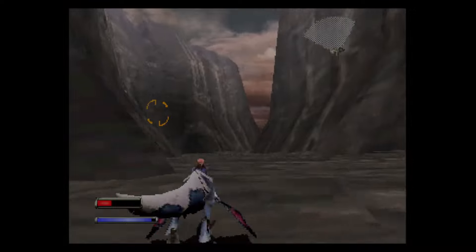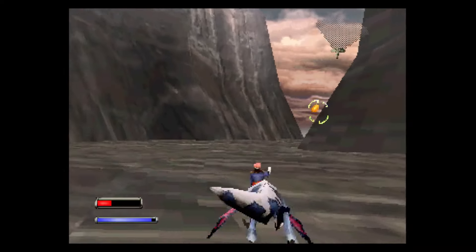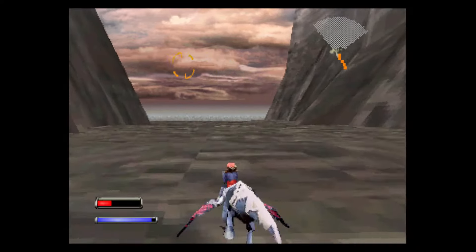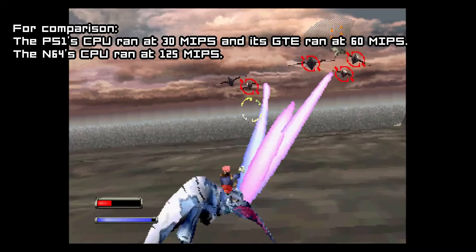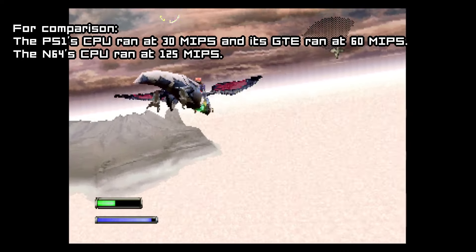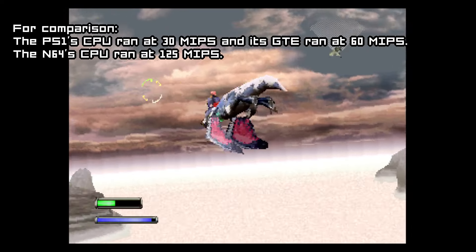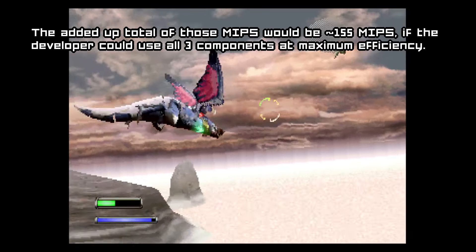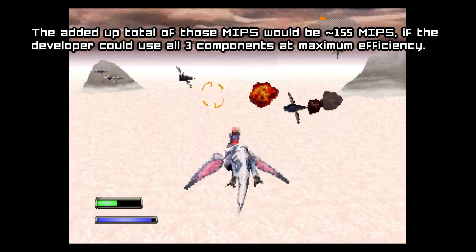So, hardware-wise, this one is rather complicated — I'll try my best to be as concise as possible. The Saturn had two CPUs, two SH2s running at 37 MIPS per CPU for a total of 74 MIPS. This wasn't enough, so Sega added the SU DSP, a powerful DMA unit that also did tasks similar to the RSP and GTE. It ran at 85.91 MIPS, and the Saturn also had 2MB of RAM, while the DSP only had 1KB of RAM.